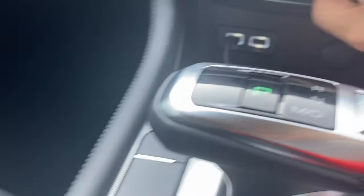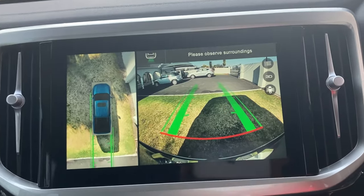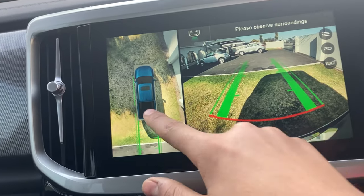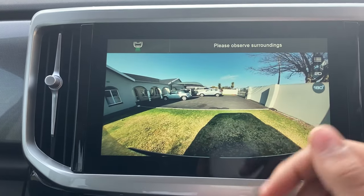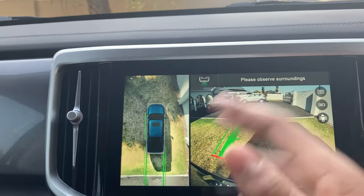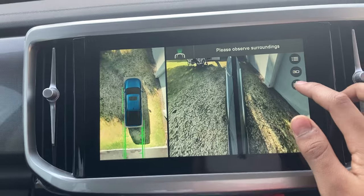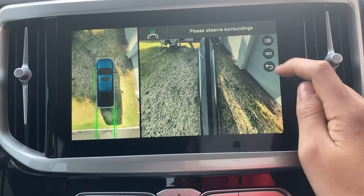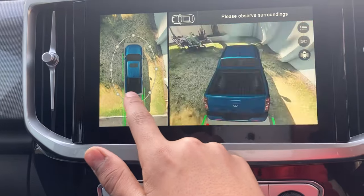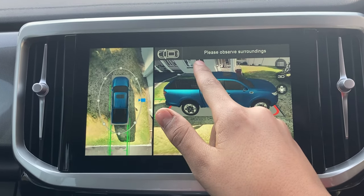If I push this button, it activates the parking camera system. As you can see, there are cars around me. I can switch to 3D view, click where I want to look, or choose different camera angles — side view, rear view, or full 360. It has parking sensors front and rear. The 360-degree camera is great when parking a big bakkie like this, and it's a cool thing to show off to your friends.